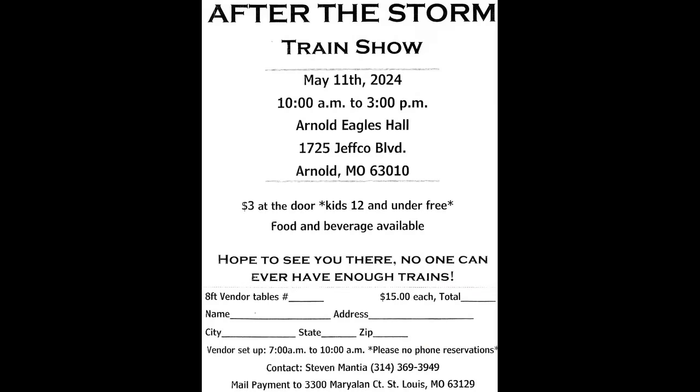Speaking of train shows, you've got one coming up. May 11th, after the storm — that's the name of it. There's a flyer. The location is the Arnold Eagles. It's a fun show with a lot of neat stuff, and you're sold out on tables. It's only three bucks for adults to get in — you want it inexpensive so people spend money with the vendors. I have a few new vendors for this show, a couple have retired, and I've got some regular returning vendors as well.